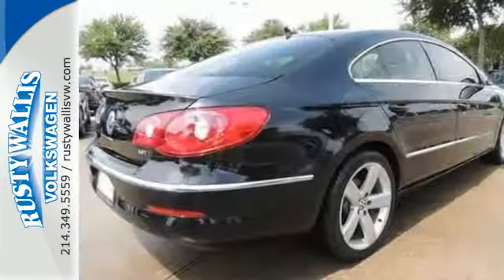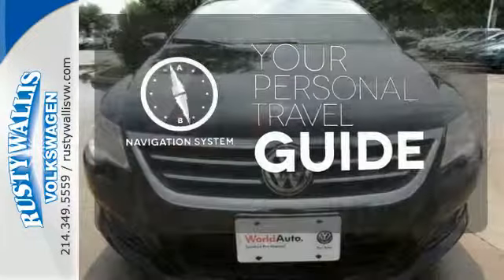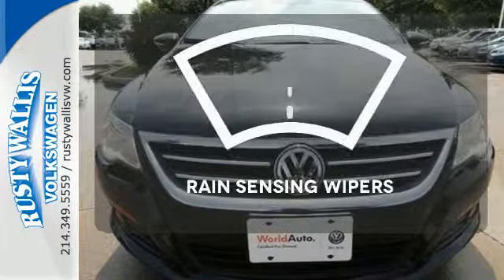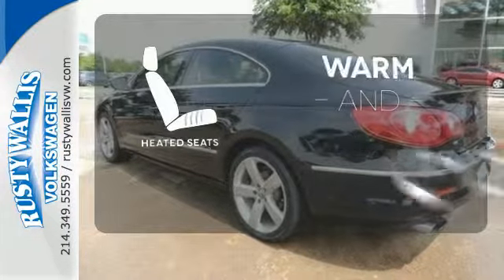Safety for all comes standard with its anti-lock brakes. It comes with a navigation system to easily guide you to your destination. The rain-sensing wipers remove rain, snow, or debris automatically. Wrap yourself in the comfort of heated seats.